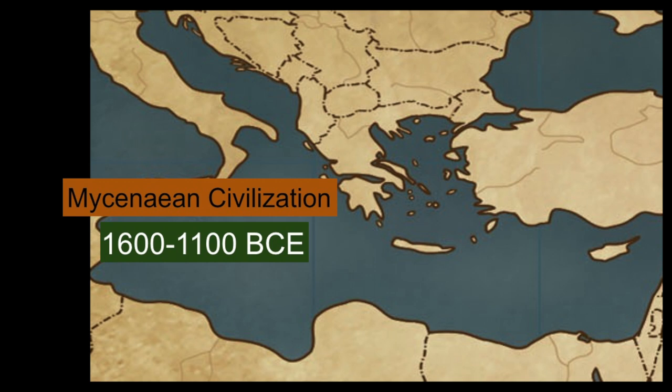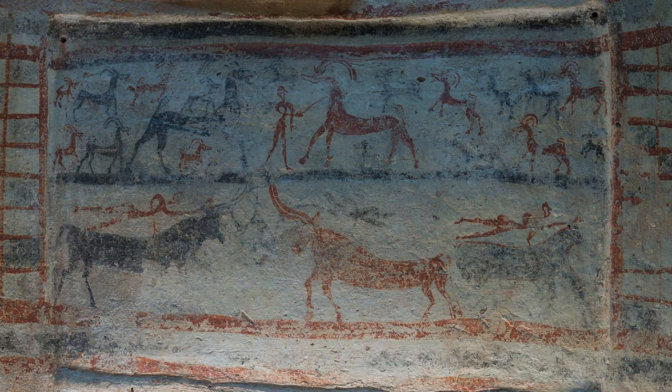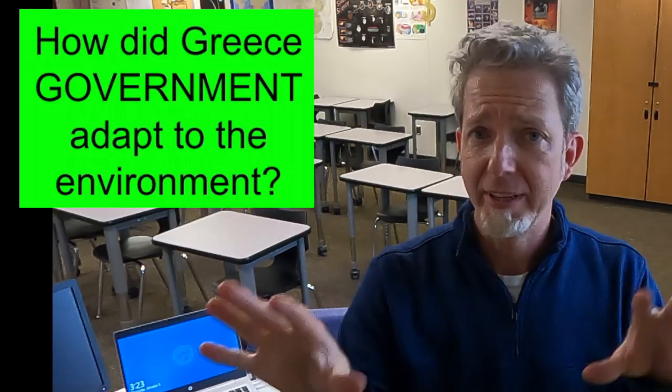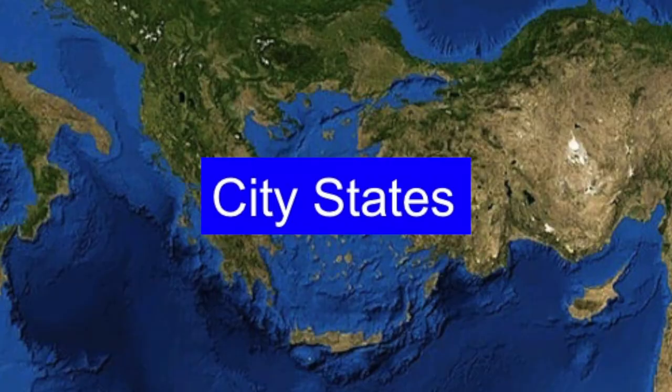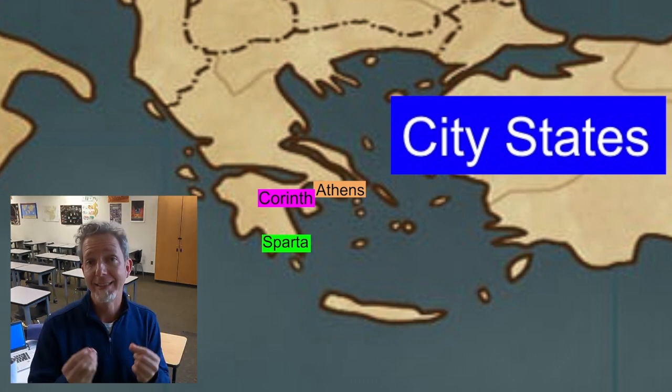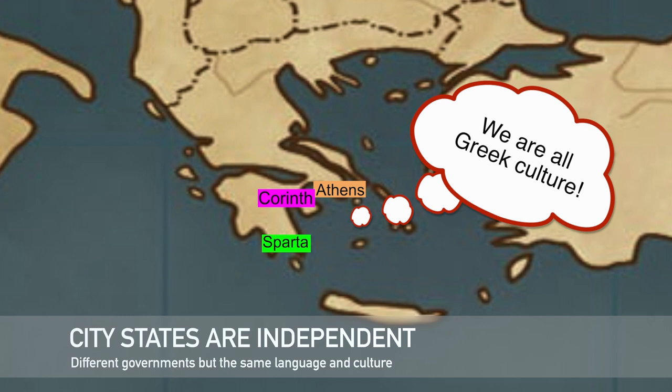The next Greek civilization was the Mycenaeans, who lived on the southern tip of the Greek peninsula around 1600 BCE. These people actually spoke and wrote in Greek, and the civilization lasted several hundred years. We know a lot about it because we have both artifacts and written histories in languages we understand. The Mycenaeans were eventually destroyed by invading tribes. Then, around 800 BCE, small city-states started to form — cities that gathered their resources to protect themselves, isolated on islands and separated by hills and mountains. Instead of one government controlling all of them, it was easier to develop smaller, independent city-states that shared Greek culture and language but were self-governing.